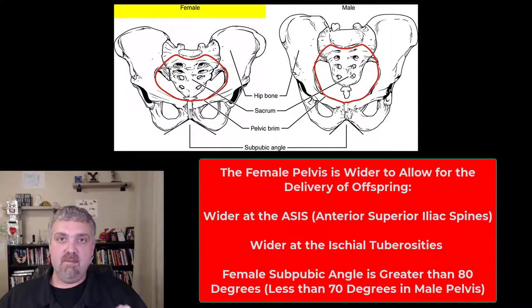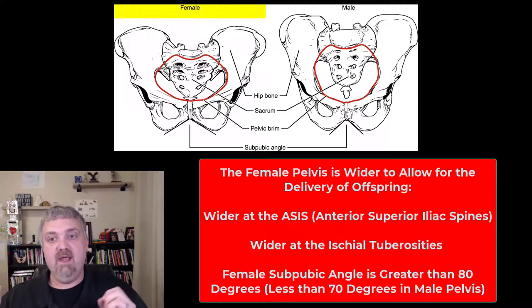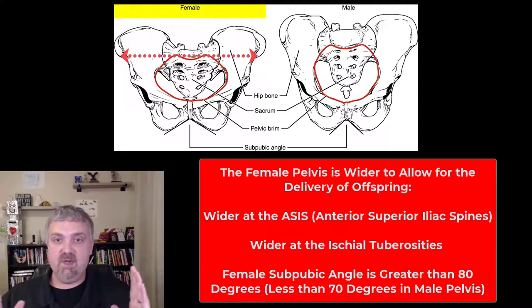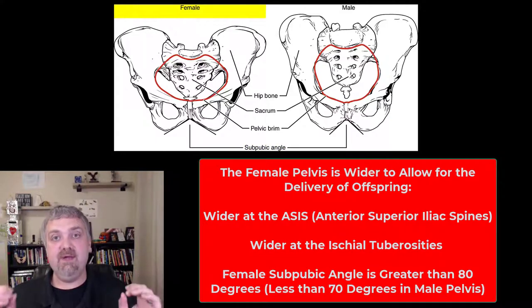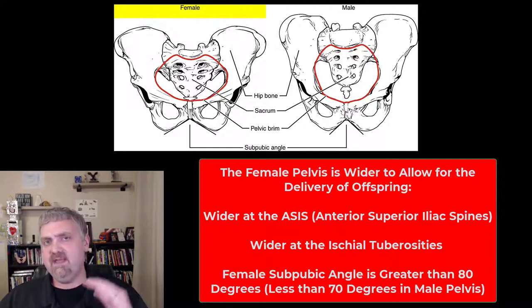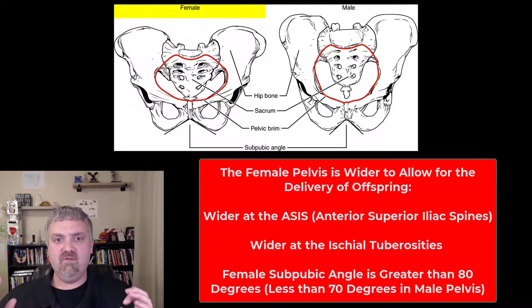But everything about the female pelvis is all about the birth canal. The female pelvis is going to be wider than the male pelvis — even though the male pelvis is bigger and the bones are thicker, the female pelvis is going to be wider. You can tell that by looking at the distance between the anterior superior iliac spines. The ischial tuberosities in a female are also going to be farther apart. The sub-pubic angle is going to be greater than 80 degrees in a female, less than 70 degrees in a male. So the distance between the anterior superior iliac spines and the sub-pubic angle are the two key things to remember as far as what makes the female pelvis wider.